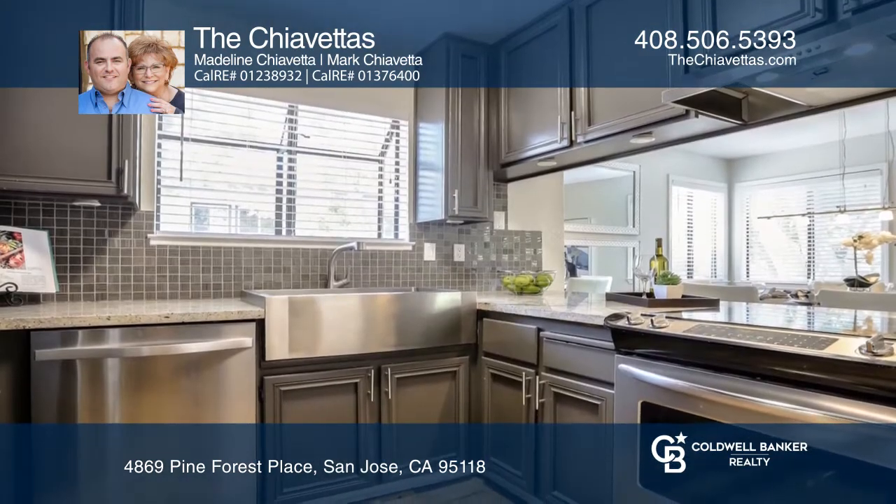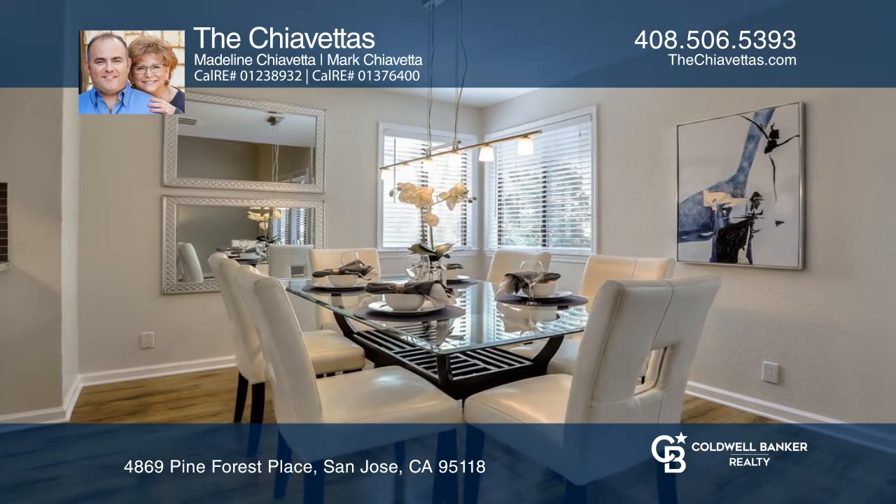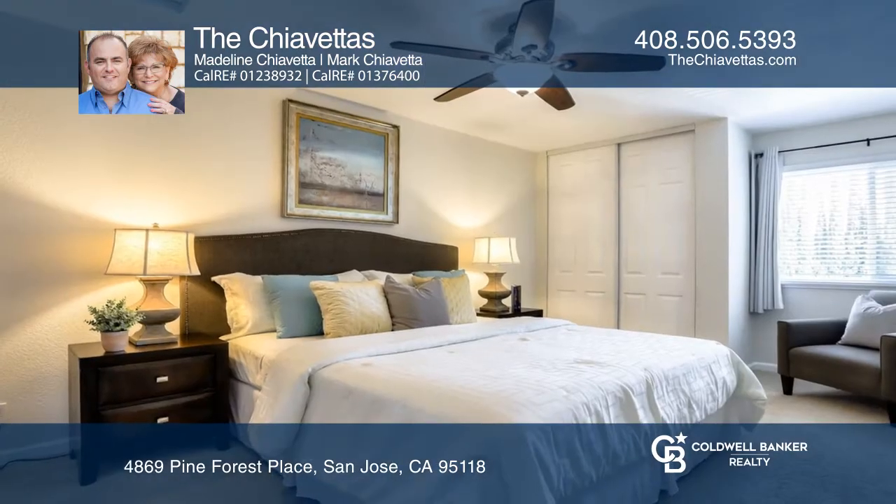The updated kitchen offers granite counters, full tile backsplash, under-cabinet lighting, stainless steel appliances, and a breakfast bar.